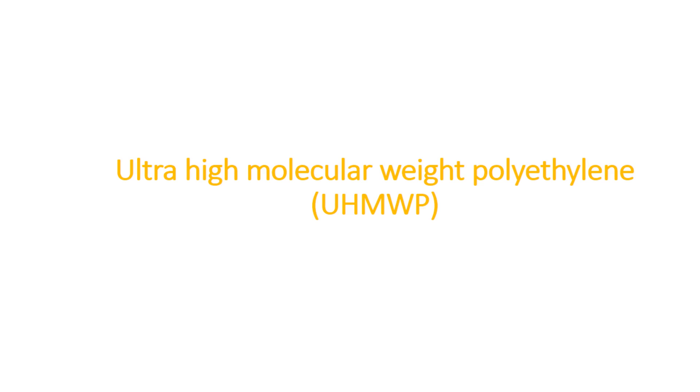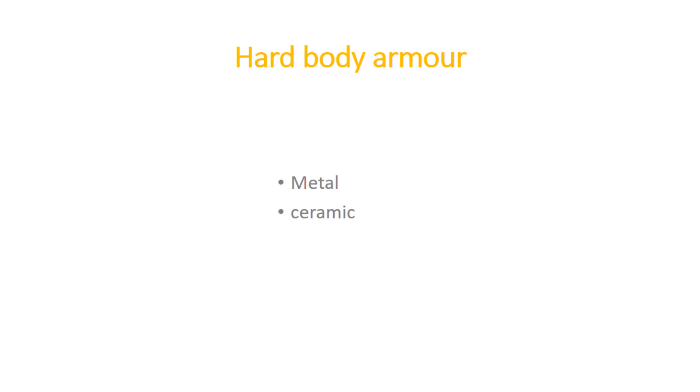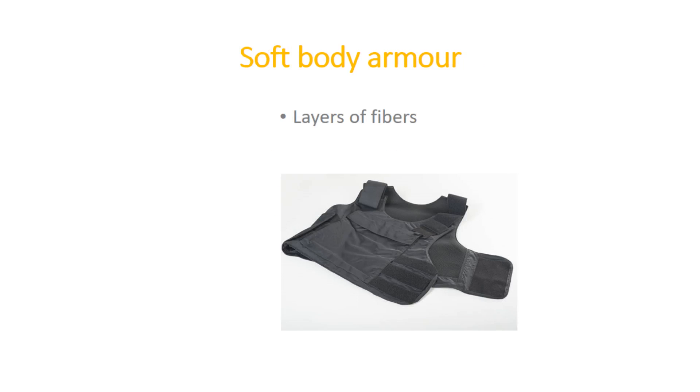There are two kinds of body armor: hard body armor and soft body armor. Hard body armor is made of metal or ceramic plates, while soft body armor is made of fabric layers of high-performance fibers. Sometimes both are combined to give outstanding protection. Usually, even with body armor, a soldier may get injured, but the level of injury and fatality rate are reduced.